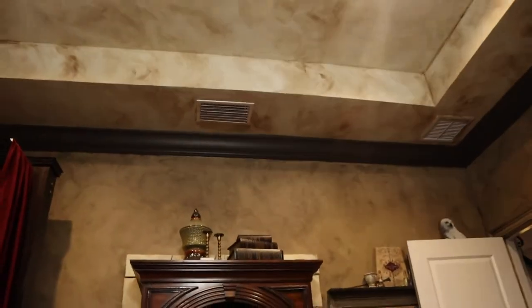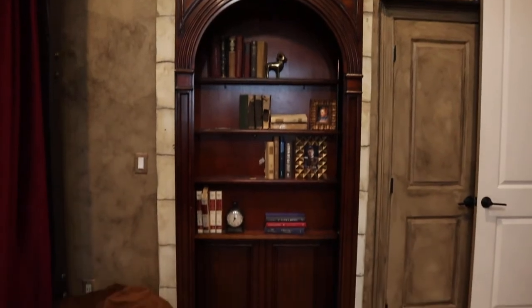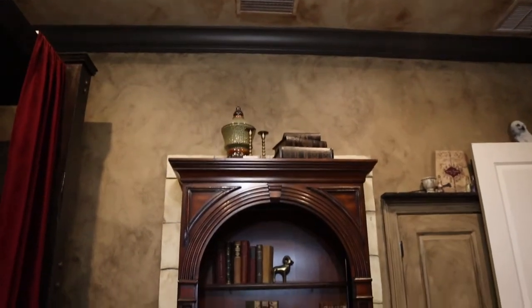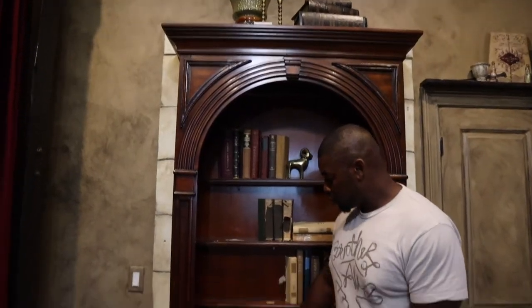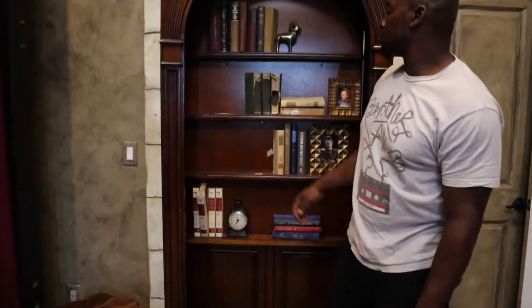They also have curtains — they're just for decoration. And then this little bookshelf right here looks interesting — it looks like it opens up into something. We're going to explore what's behind this door right here.